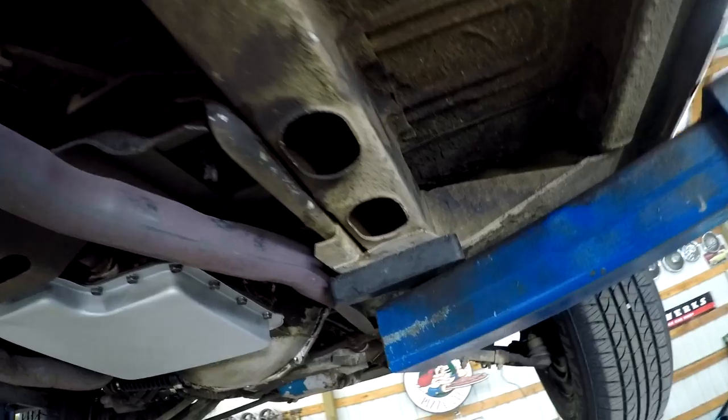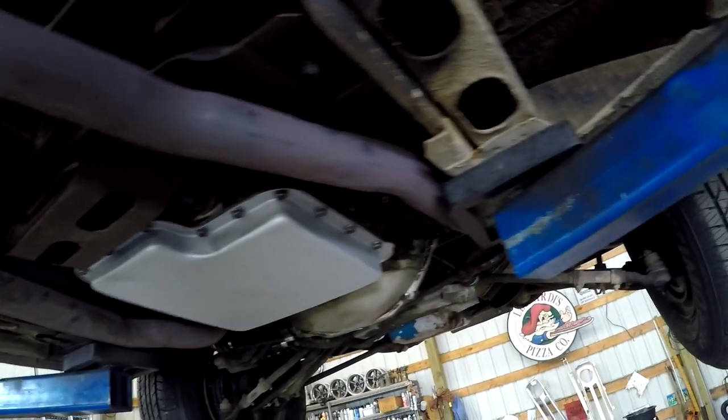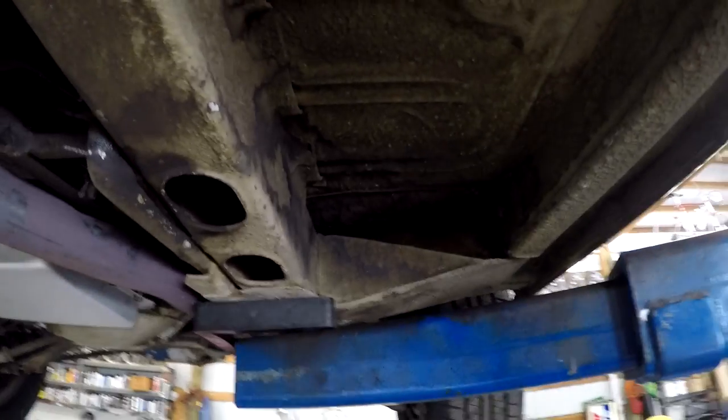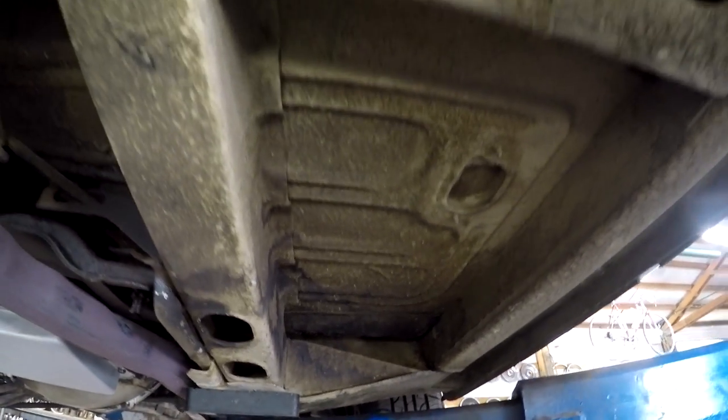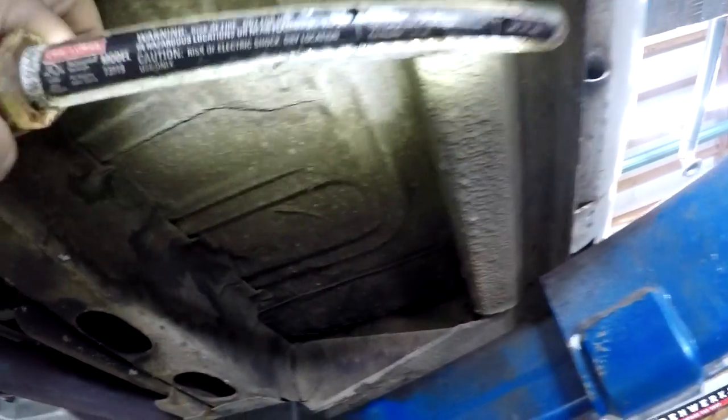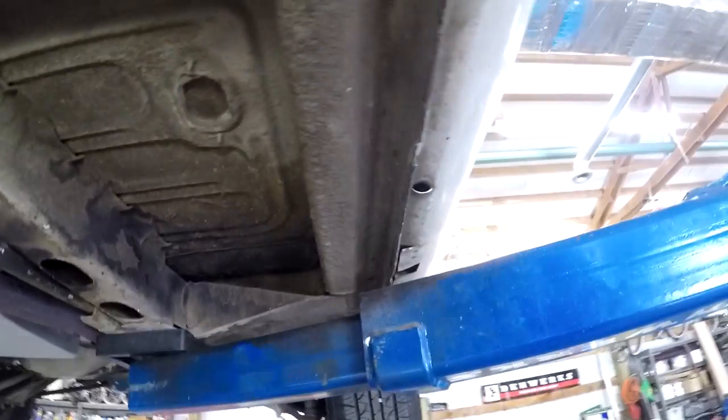It's got dual exhaust all the way back with no H-pipe. We also flushed out the radiator and the whole brake system when we put the master cylinder in, along with all the wheel cylinders. The floors look really, really nice — very, very solid. Torque boxes all look really good. The rockers are really amazing on this thing.